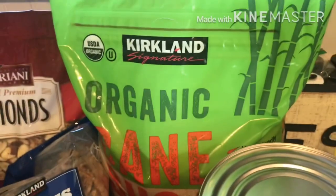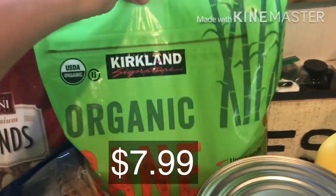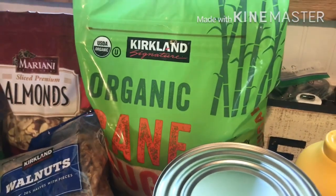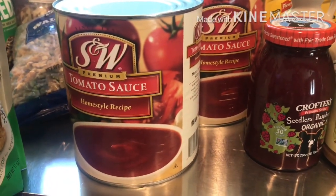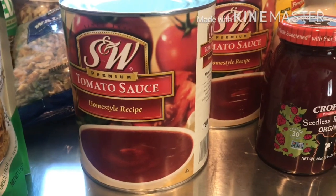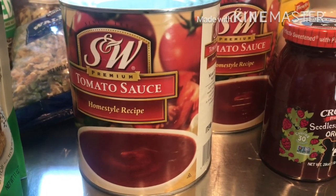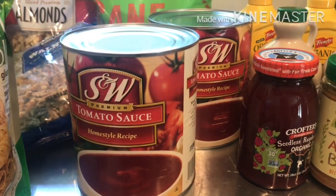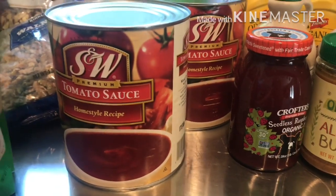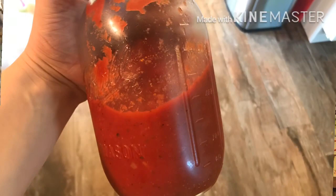I picked up sugar — I use it for baking and I'm wanting to start making kombucha again, which uses cane sugar. We don't eat it by the spoonful; it gets used over time. Then this tomato sauce — not organic, but the ingredients are really good: just tomato, a little garlic, and a little onion powder. No crazy preservatives. It's $3.09 per jar, and I add my own spices to make pizza sauce, spaghetti sauce, whatever.